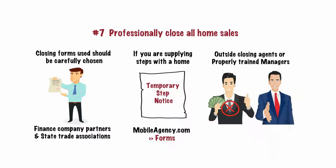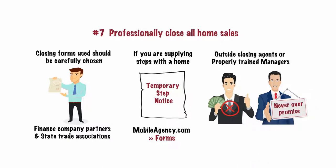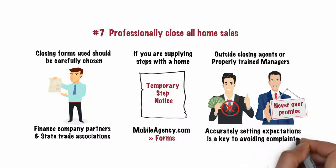All required disclosures must be properly introduced and signed. Never overpromise. Accurately setting expectations is a key to avoiding consumer complaints and litigation.